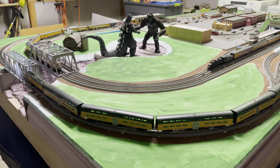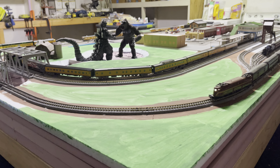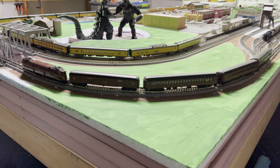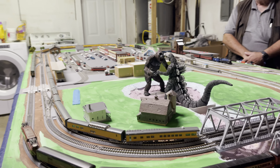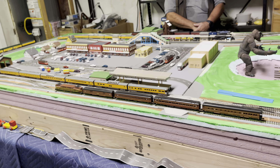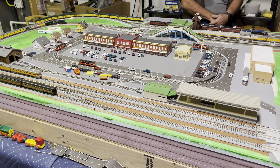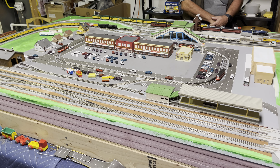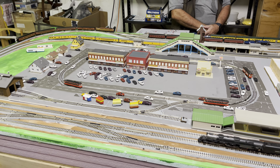I do have the trolleys working in the downtown area, but keeping them spaced requires constant attention to the throttle settings on them. So by the end of this video, you'll probably see all four of them bunched together.